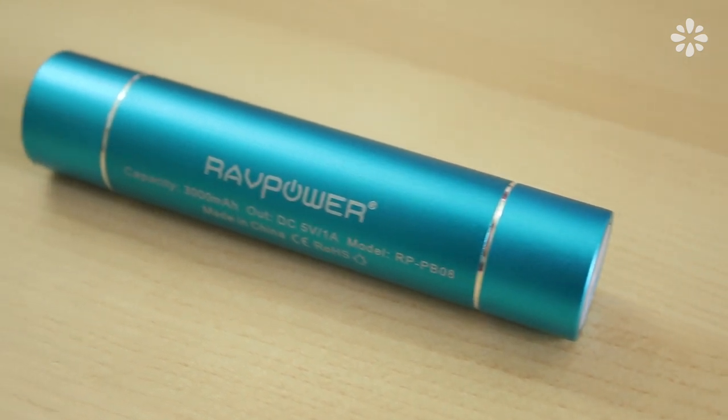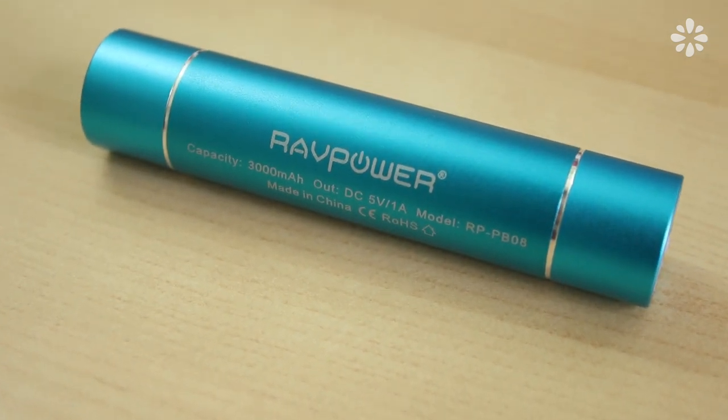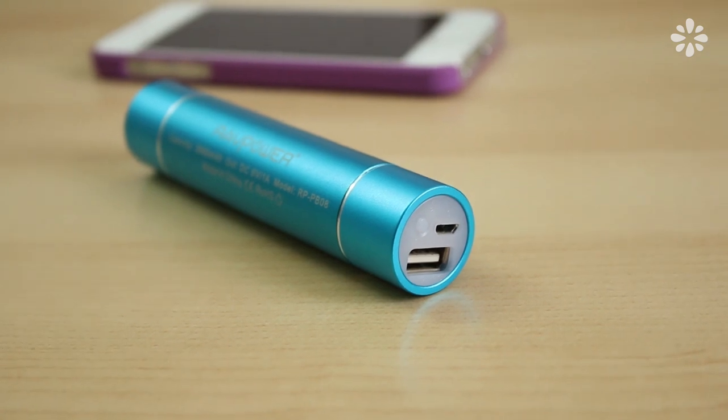First thing is this mini portable charger made by RAV Power. They actually found me on YouTube and asked if I would do an unbiased review and I said yes. I also did some research online and found that they already had so many positive reviews, and honestly I have to say that I really like it too.